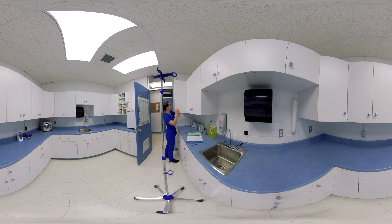The nurse must follow the seven rights of medication administration when preparing the medication. She needs to make sure she has the right product, the right time, the right dosage, the right user, the right administration route, the right recording, and the right supervision.